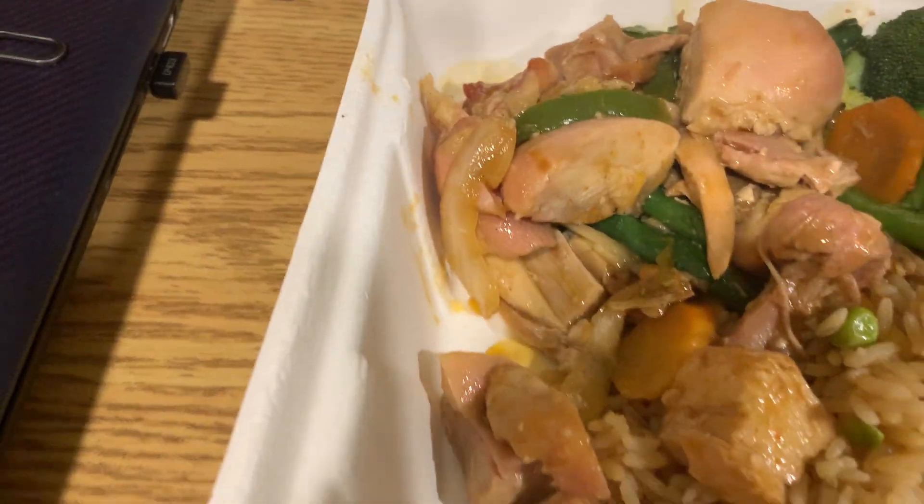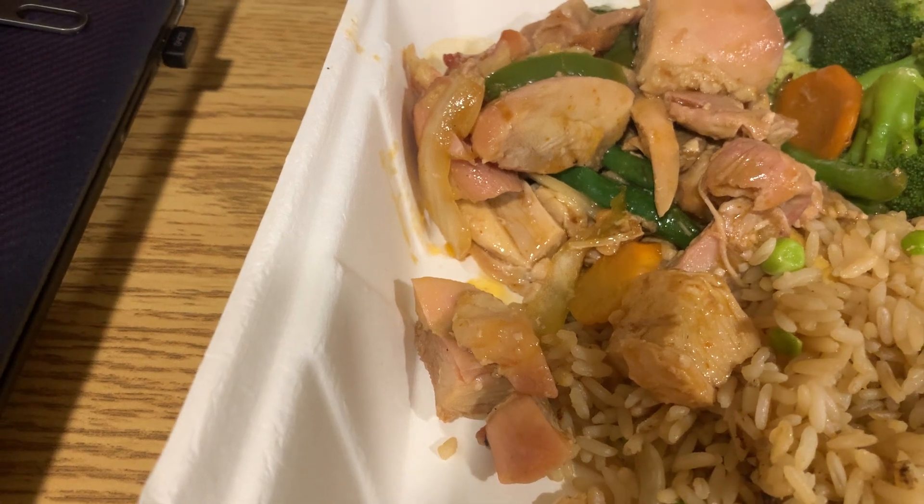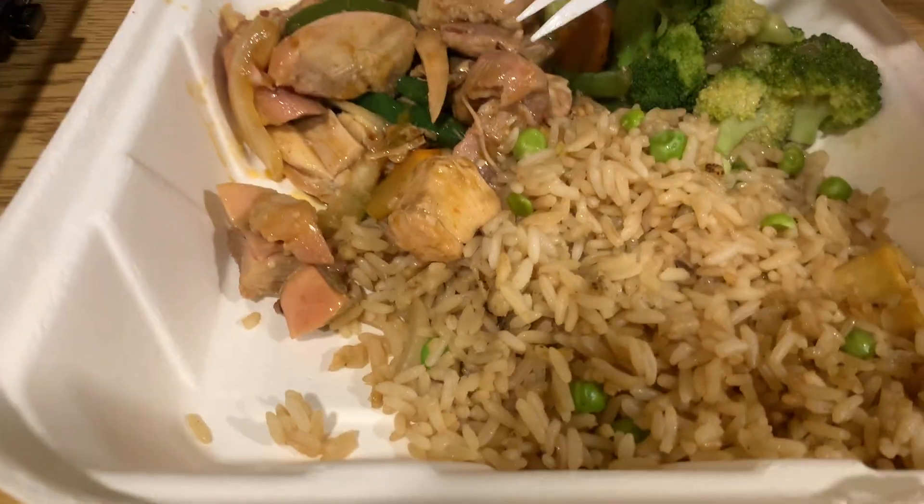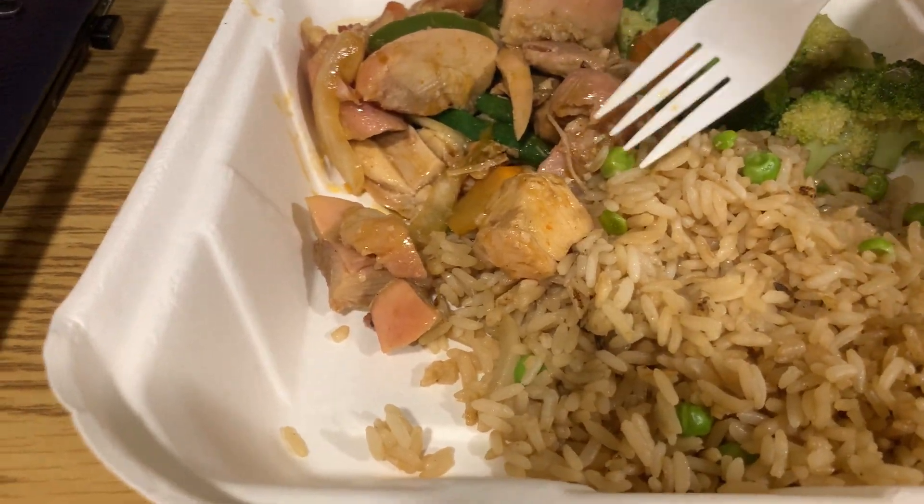And now for the star of this dinner, the chicken. Get a nice looking piece here. That is pretty good, it's very moist. It is not dry chicken. The flavor is good, I like the sauce on that. Definitely the star of this dish.